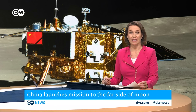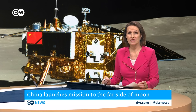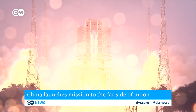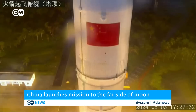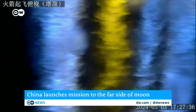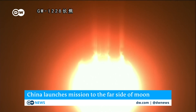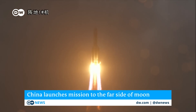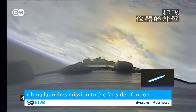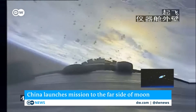China has launched an unprecedented mission to retrieve samples from the far side of the moon. The spacecraft, called the Chang'e 6, lifted off from the southern island province of Hainan. It's expected to bring the samples back to Earth within two months. It's the latest advance in China's ambitious space exploration efforts, now competing with the United States.